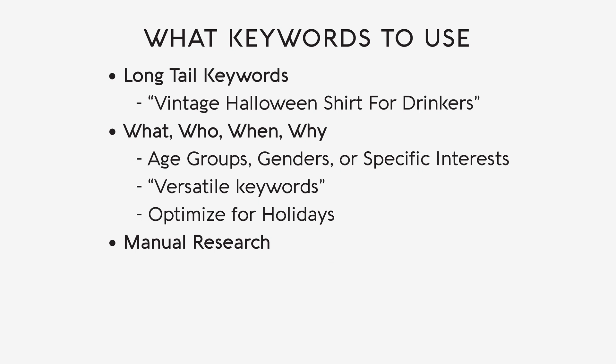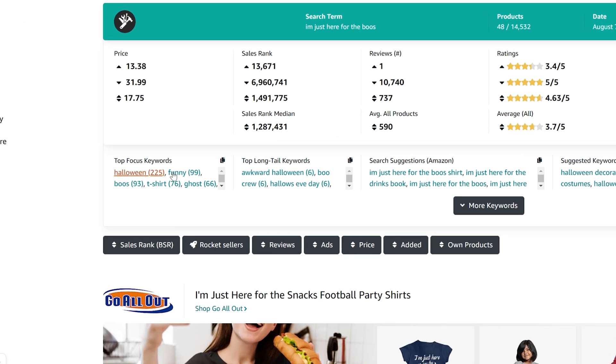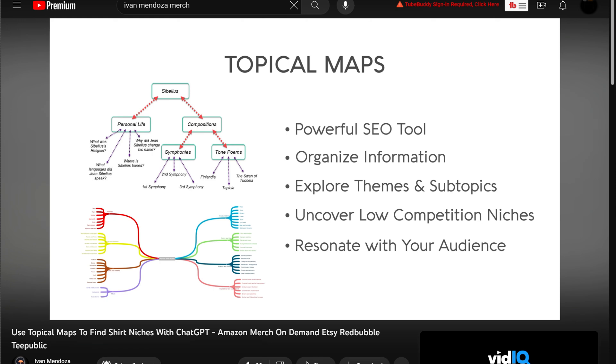Take time to browse through the top-ranking shirts in your niche and analyze the keywords they use. This manual effort will help you discover high-performing keywords to incorporate into your own listings. You can also search your phrase or niche using Merch Research and with the Productor Chrome extension get a list of the most used keywords and suggestions. Additionally, utilize an AI tool like ChatGPT to create topical maps — keyword clusters related to your niche — that give you valuable niche-specific keywords to complete your listings.